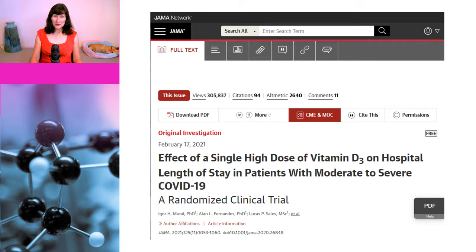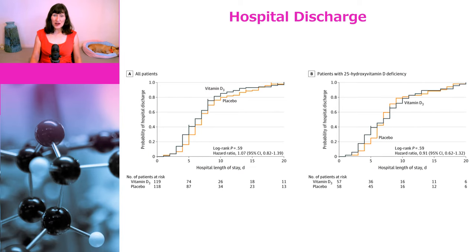However, there is one good quality trial published in JAMA. In this trial, they looked at the effect of a single high dose of vitamin D on the length of hospital stay for patients with moderate to severe COVID. Vitamin D is a fat-soluble vitamin, so a high single dose will stick around. The study included 240 hospitalised patients — some vitamin D deficient at baseline, some not. Regardless of their baseline vitamin D status, there was no difference in length of hospital stay or mortality between those who got vitamin D and those who got placebo.